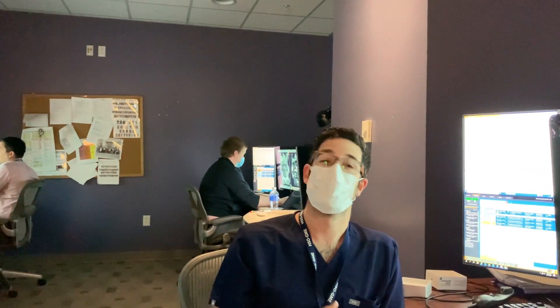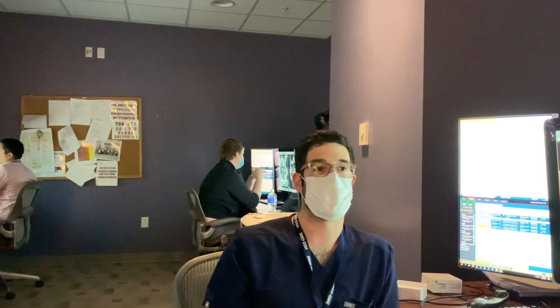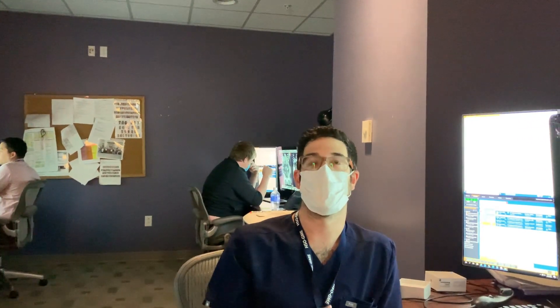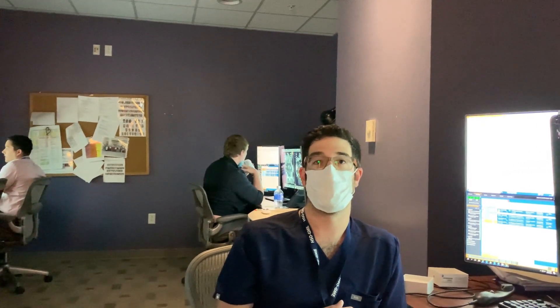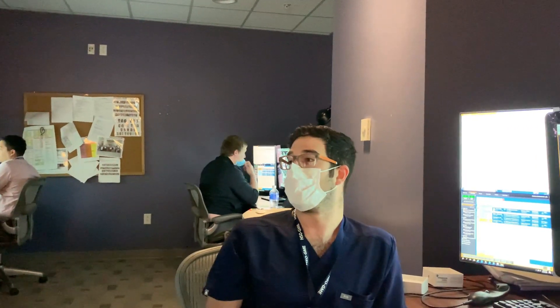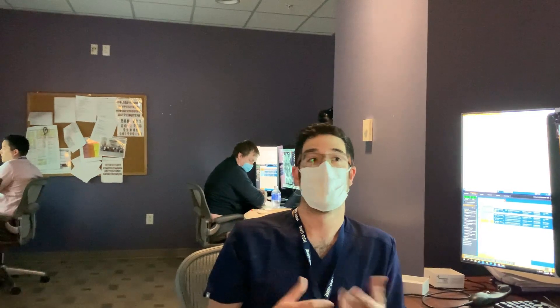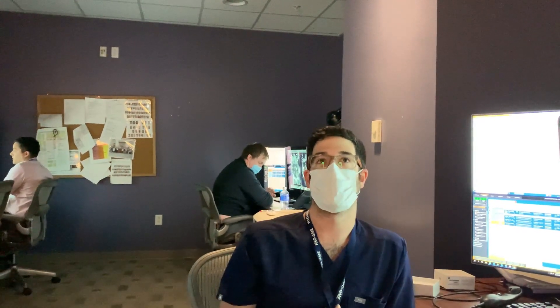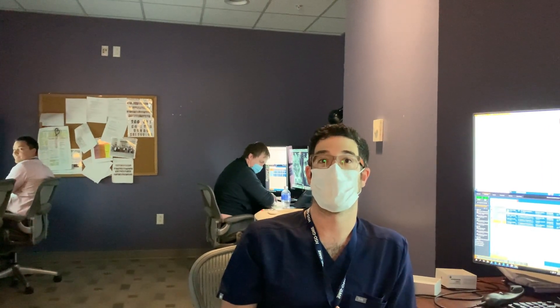Eddie's advice for applicants: enjoy the videos they make, as that's one way to get a feel for what it's like to be in a different place. From his perspective, he's very happy to be here. Buildings are buildings, but what really makes a difference is the people you work with — and he feels he won the lottery in that regard.